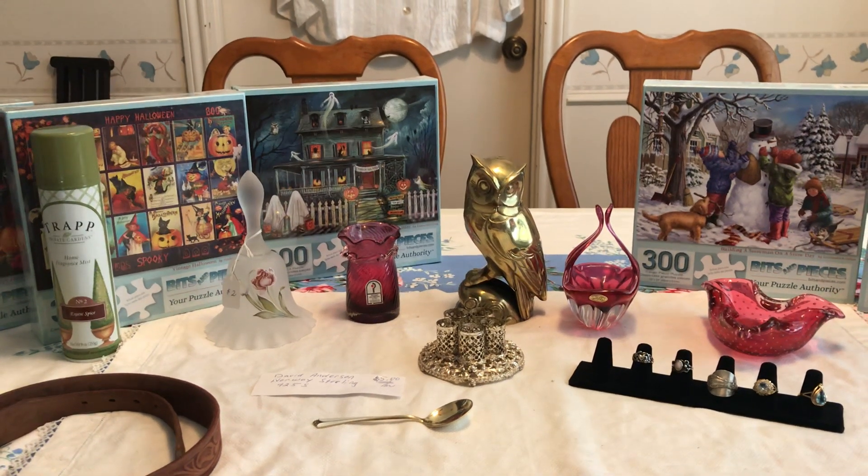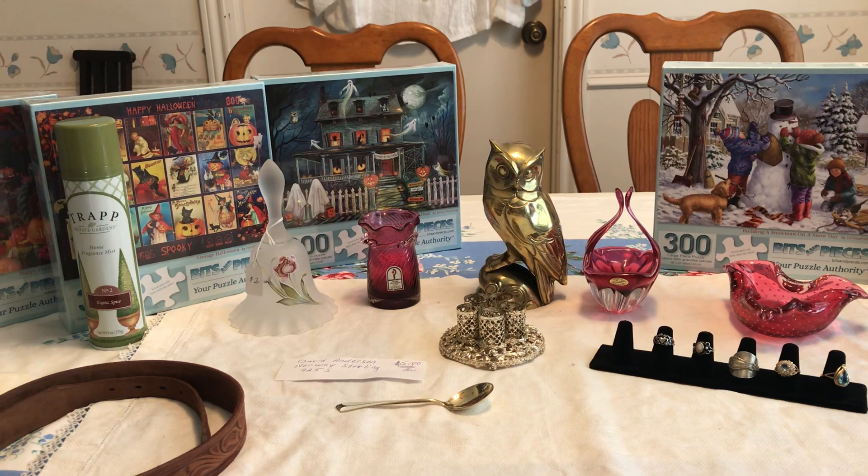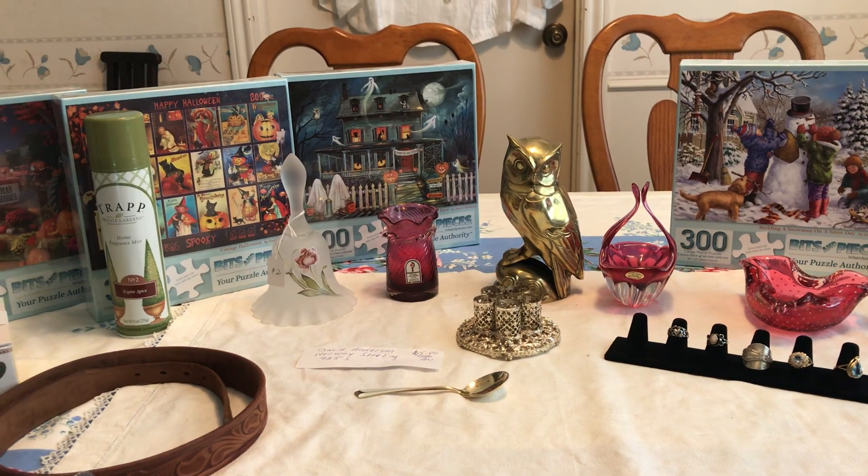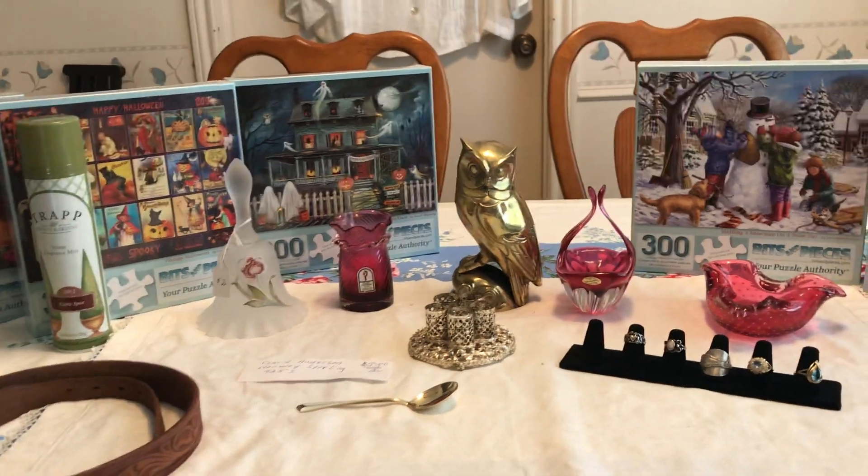Hello, it's Living the Good Life, and I have some more garage sale and estate sale finds videos for you. This week I went to some garage sales and a church rummage sale, and I'd love to show you what I found.